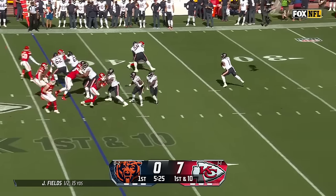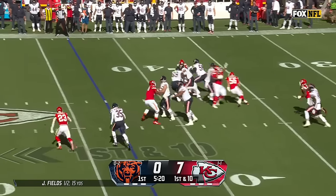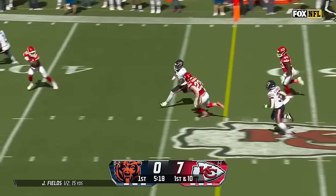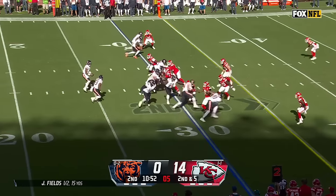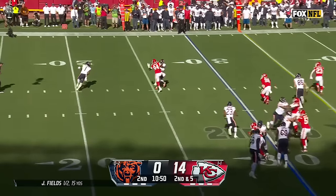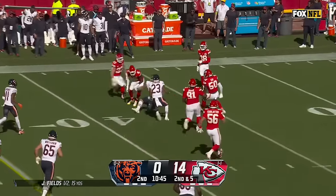On the fake, Fields has a lot of time, can't find anyone. Pressure from Dana — he escapes, there goes Fields, first down and more inside the 40. High snap, pressure on Fields, gets a little help and a block. Turns his shoulder, sidearm throw — that was a nice play.